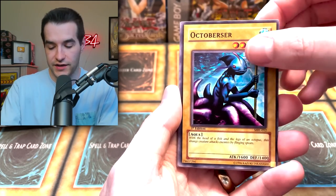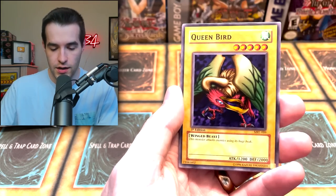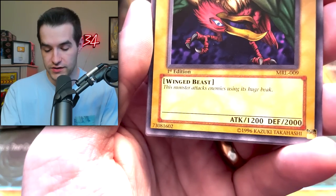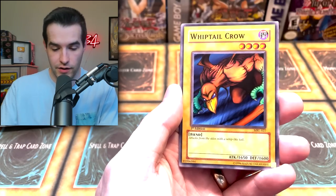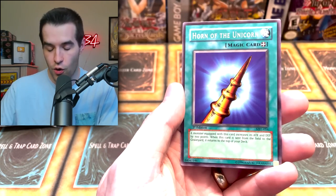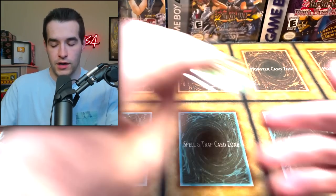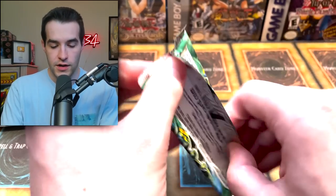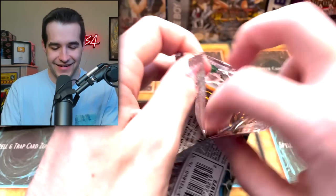Koto Dama, Octoburster, Hungry Burger, Commencement Dance, Eat Kaboon, Queen Bird — a monster that attacks enemies using its huge beak — Whiptail Crow, Performance of Sword, and Horn of the Unicorn. That reminds me of Lord of the Rings when Boromir's blowing the horn, and then he dies. But yeah, let's keep going.